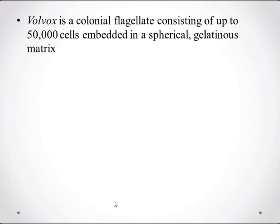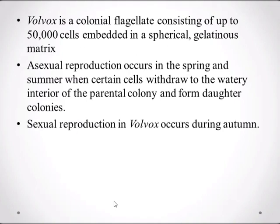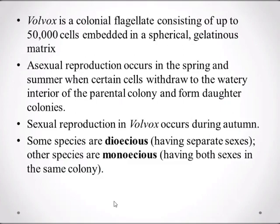Volvox is a colonial flagellate consisting of up to 50,000 cells embedded in a spherical gelatinous matrix. Asexual reproduction occurs in the spring and summer, when certain cells withdraw to the interior of the parental colony and form daughter colonies.